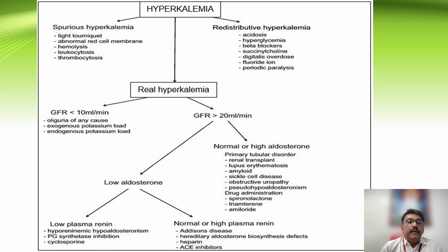Low aldosterone and low plasma renin conditions such as hyporeninemic hypoaldosteronism, prostaglandin synthetase inhibitors, and cyclosporine can cause hyperkalemia. Normal or high plasma renin conditions such as Addison's disease, hereditary aldosterone biosynthesis defects, and ACE inhibitors can also cause it. Remember, the most common cause for hyperkalemia in clinical practice is renal failure.